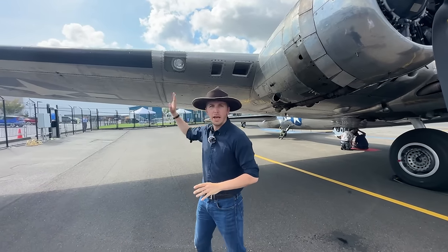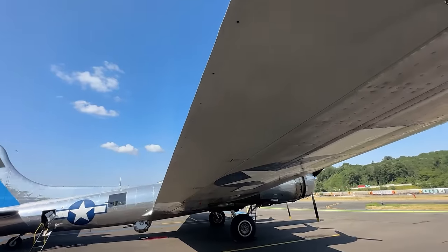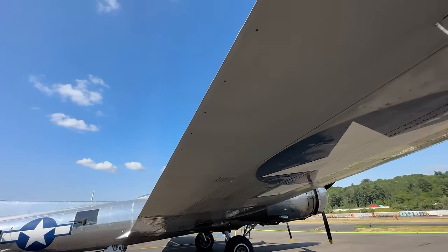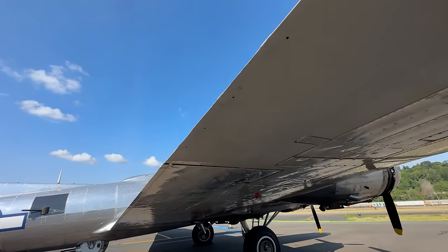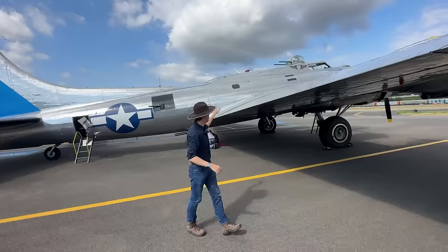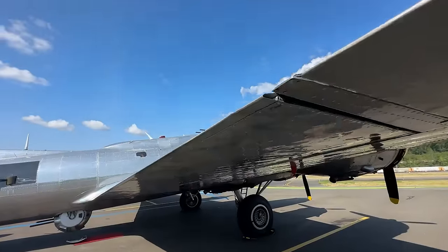There's a landing light right here. Now let's walk towards the aileron. You will see this aileron does not have a trim tab, but it's quite a large aileron. Then we have the flaps moving all the way towards the fuselage.